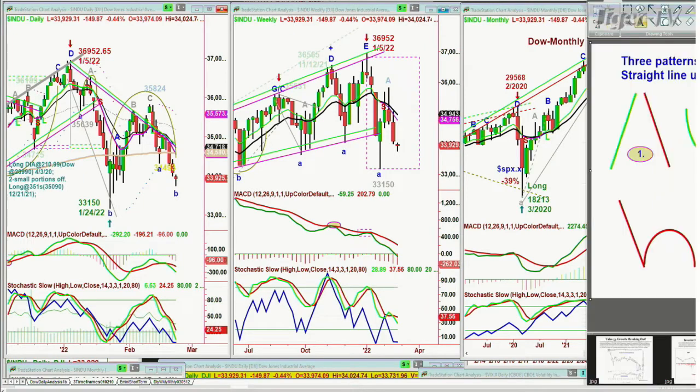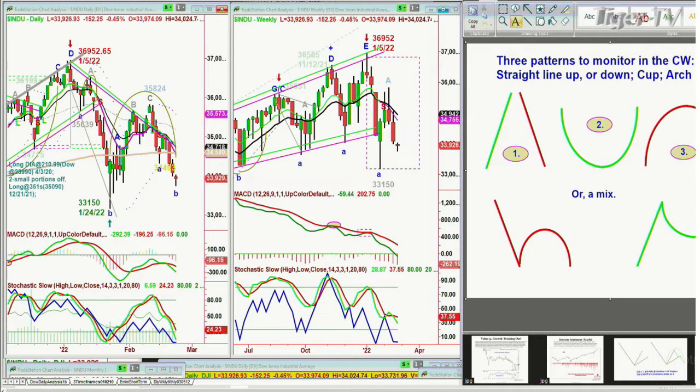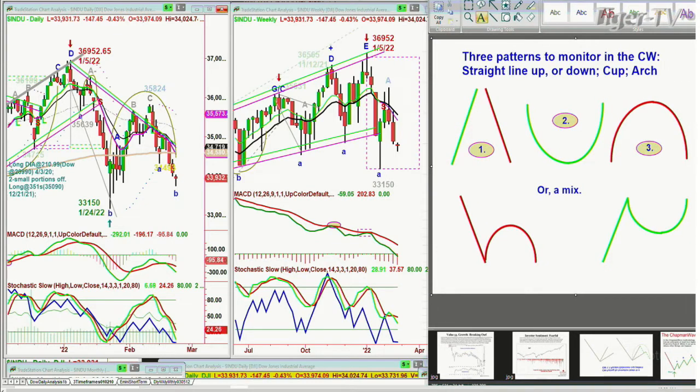I'll just drag this to the side and show you. You always have three patterns: straight line up, straight line down — that's one. Cup formation — that's two. Arch formation — that's three. Or a combo of one and two, and one and three. One and three is red, because if you take out this left side low, you can go considerably lower. With the straight up move and then a cup formation or V-shaped formation that takes out the left side high, it could be very positive. We call this the dreaded H, because if it comes down — the move from the all-time high of 36,952 on the 5th of January down to 35,639 just four sessions later, and then a bounce to a peak A-minus — because it failed and took out that left side low, look how sharply you can plunge. And now we've got a much bigger one.